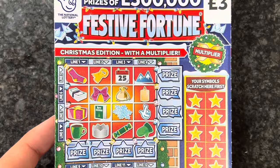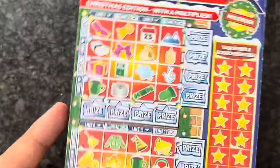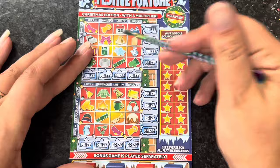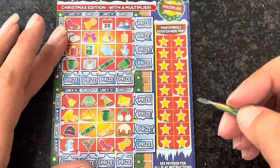Now let's start with the Festive Fortunes. The odds on this one are one in 3.21 and you can win up to ten times on a game. It's the same as all the other cash lines - you've got to get lines either horizontally or vertically. There's also a bonus at the bottom which we'll do at the end. Let me zoom in a little bit more.